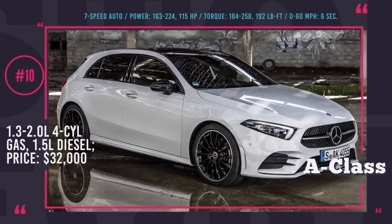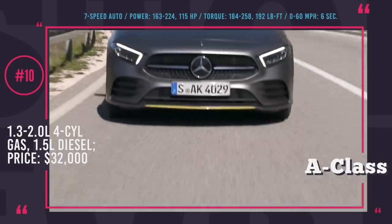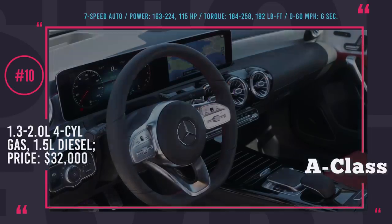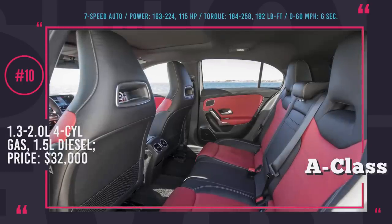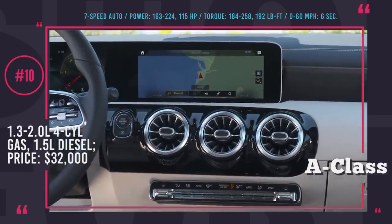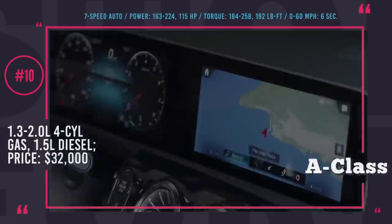Mercedes A-Class. The exterior of the new Mercedes A-Class looks sleeker and more aggressive, with a massive grille, narrower front and rear lights and smooth body panels. Being somewhat longer and wider, it is noticeably roomier inside, and the interior design still manages to steal the show. The dashboard features two 7-inch screens as standard, with intuitive steering wheel, touchscreen or touchpad controls. All trims have access to optional adaptive suspension. Available powertrains include new 1.3 and 2.0-liter gasoline four-cylinders and a 1.5L diesel with 163, 224 and 115 hp respectively. A 7G DCT dual-clutch transmission is standard, with manual options also in development.